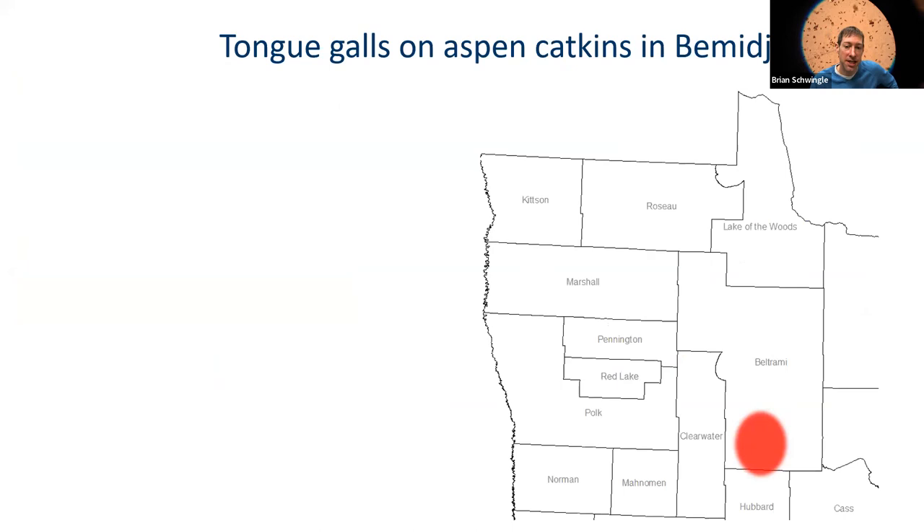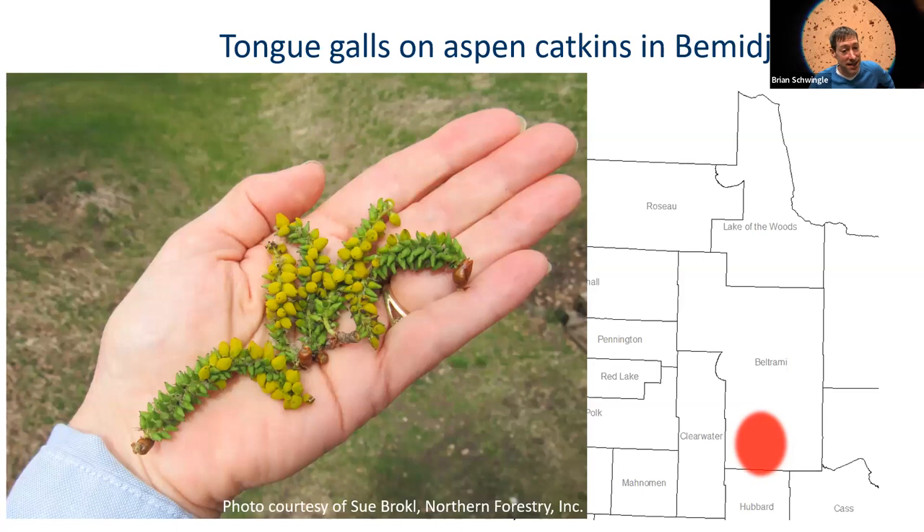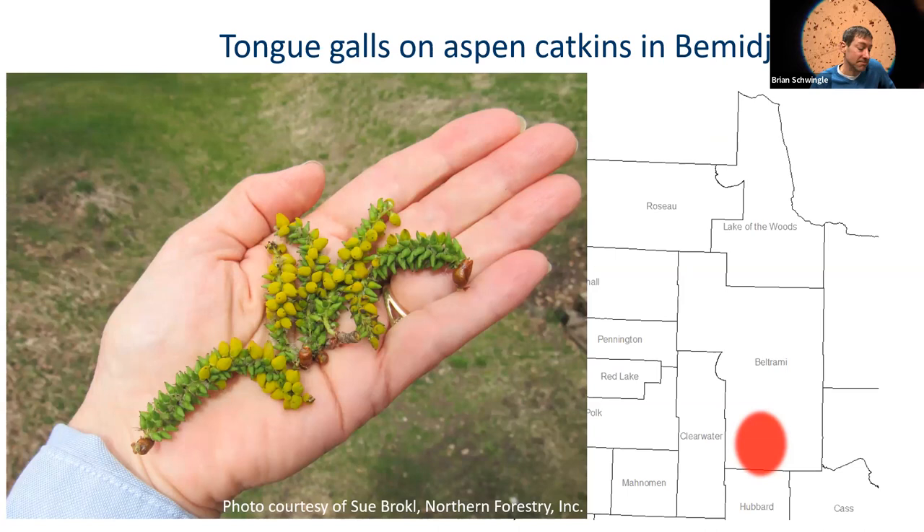We had reports from people up around the Bemidji area of tongue galls on aspen catkins. This gall is caused by a fungus in the genus Taphrina. Taphrina can cause leaf disease on several different species and can cause a disease on oak leaves, but this species causes the female flower parts to enlarge into a gall — called tongue galls. Kind of an interesting phenomenon.